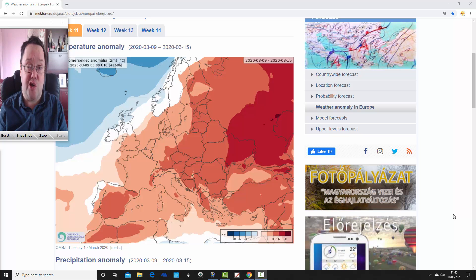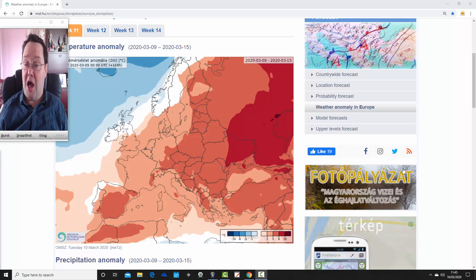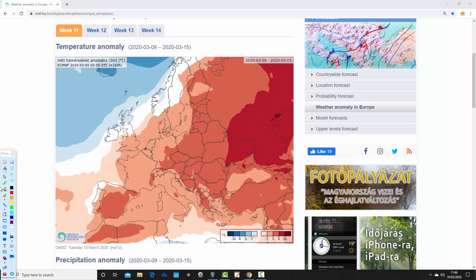We can't show you mean sea level pressure or 500 millibar height anomalies, but from the temperature and precipitation anomalies you can get a rough idea of what the model is forecasting in terms of the overall broad pattern. Starting with week one temperature anomalies — it's week 11 for the year, taking us from the 9th through to the 15th of March.